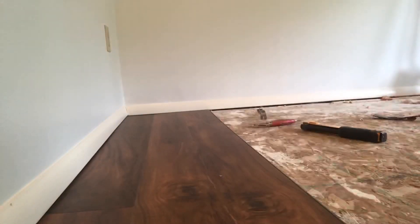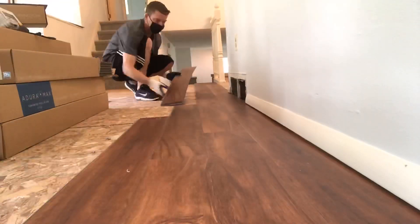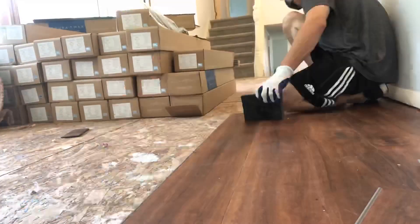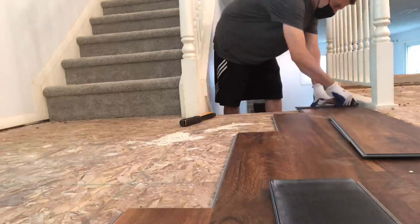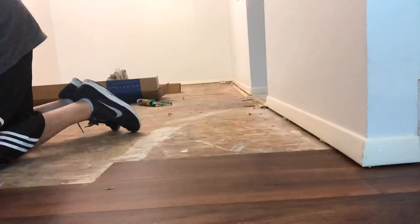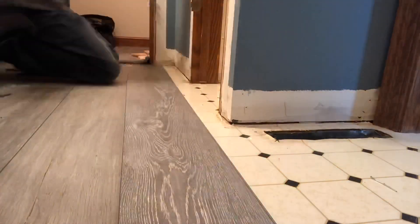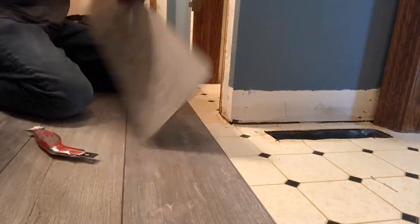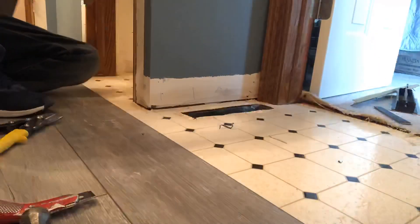Next question: what brand of vinyl plank flooring is best? Here's the thing — everybody in the flooring industry private labels everything, so it's tough to say one particular brand is the best. Everybody produces it, slaps their own label on it, and they're good to go. Instead of shopping by name, consider anything from two-fifty to five dollars a square foot — you're going to get decent to fantastic products in that price point.